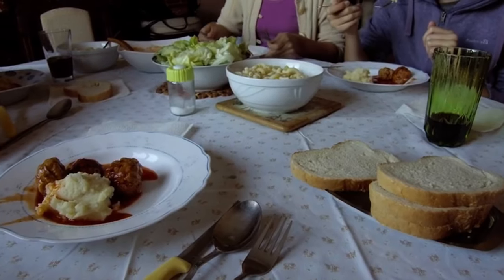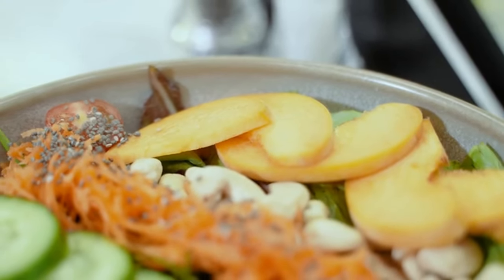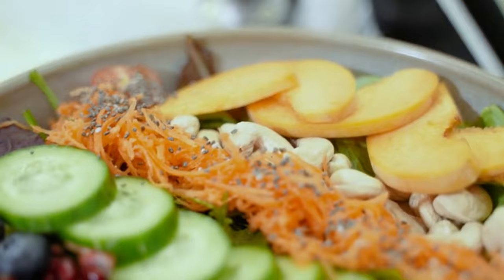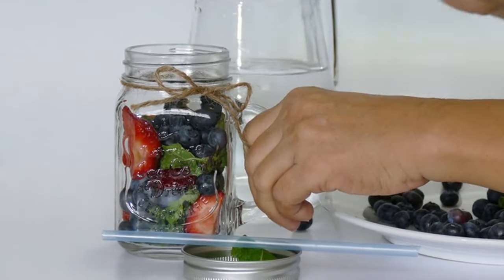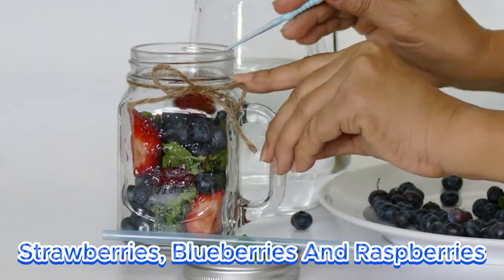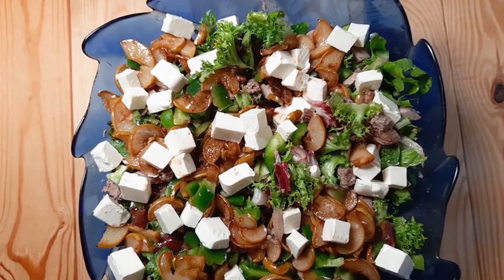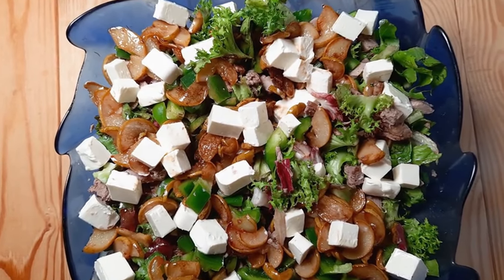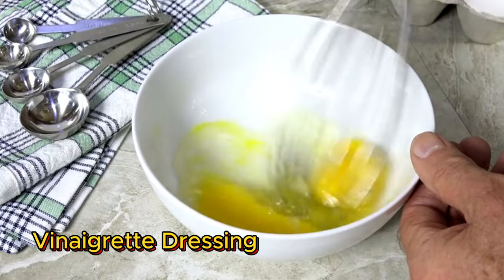And now for our final lunch: the Summer Berry Salad with Dark Chocolate. This refreshing lunch is light and packed with antioxidants. Mix together a bed of spinach rich in vitamins and minerals with chopped strawberries, blueberries, and raspberries as antioxidant powerhouses. Top with crumbled feta cheese as a protein source and a sprinkle of chopped dark chocolate for flavanols and heart health. Drizzle with a simple vinaigrette dressing.